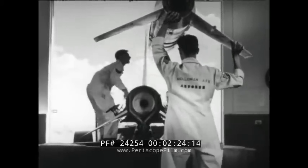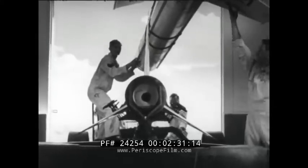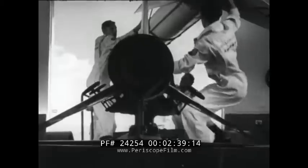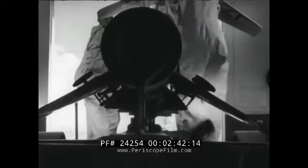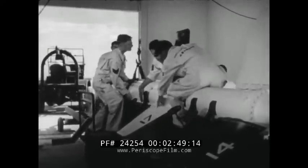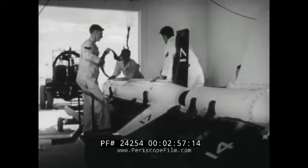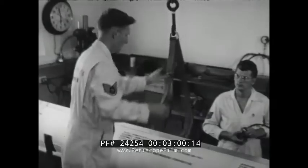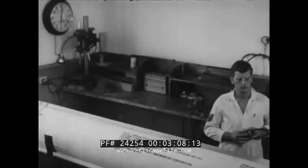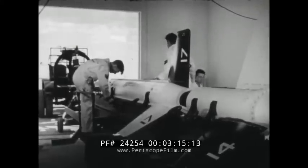In the rocket assembly shop, the main body of the rocket is carefully lowered onto the trailer, which will carry it to the launching tower. Once there, technicians will add the instrument rack containing the complex equipment to be used in this experiment. Dozens of Arabys like this one have been launched by all three armed services, each to add some new piece of information about the upper air. The main body is carefully clamped into position on the trailer to prevent any damage in transit.